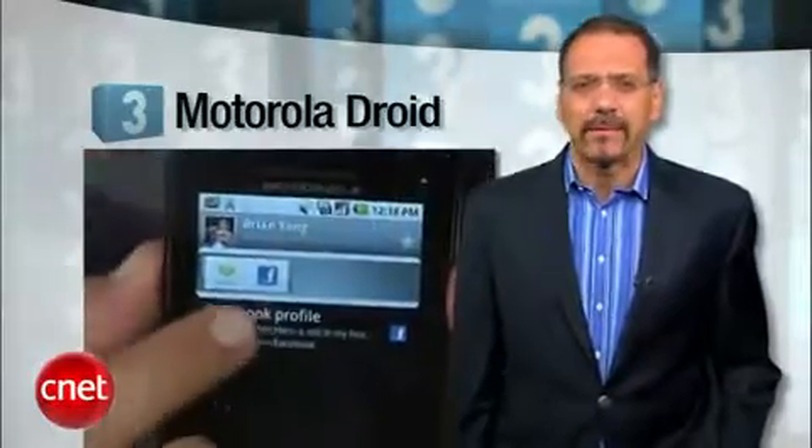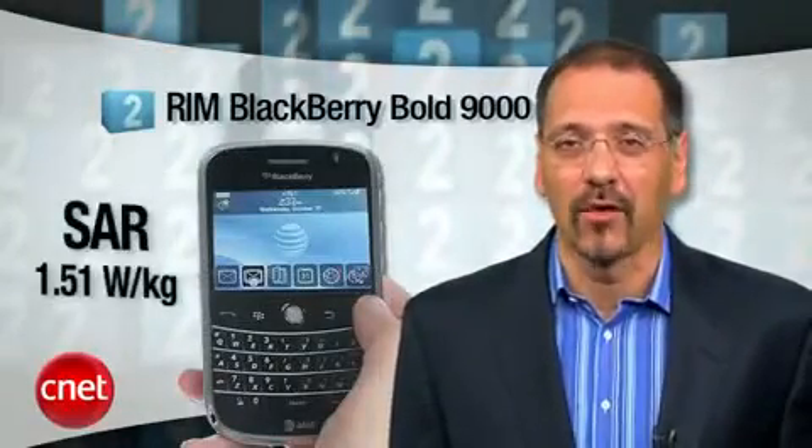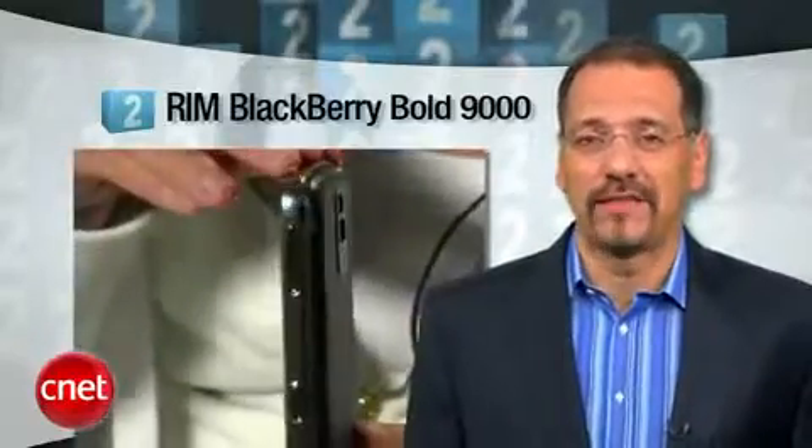And it has access to the only collection of apps that ever causes Apple to lose at least a little bit of sleep — just bring a foil hat. Number two is the BlackBerry Bold 9000 with a SAR rating of 1.51. This guy revolutionized BlackBerry display and interface quality and supports fast HSDPA data connections.